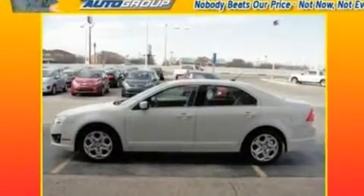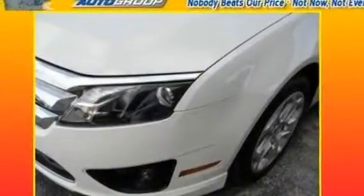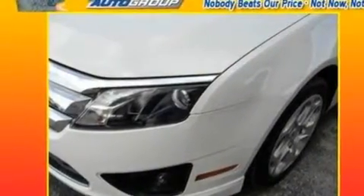With an EPA estimated rating of 29 miles per gallon on the highway, this vehicle pays off in the long run. This vehicle is sure to sell fast.